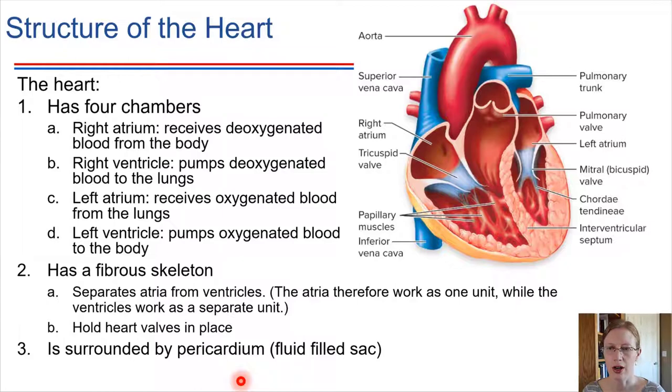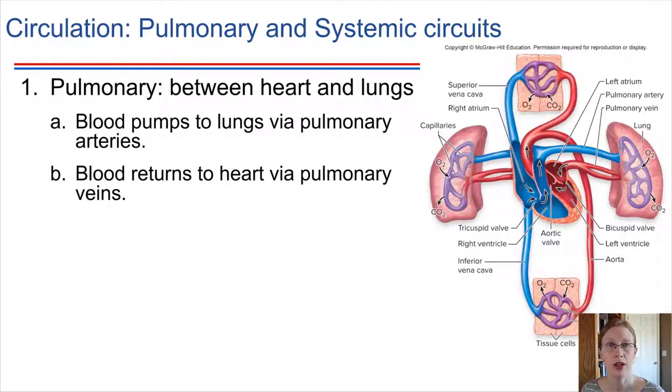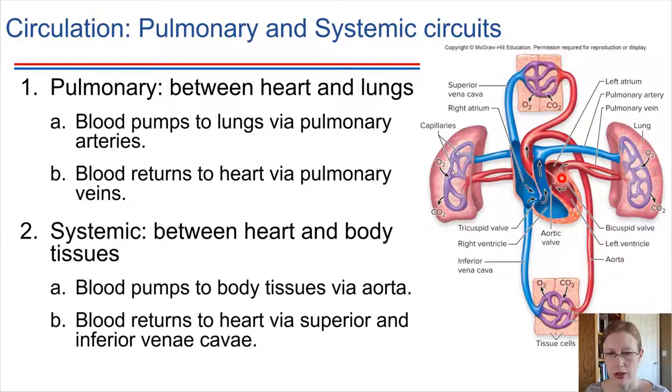As blood flows through the heart, there are two major circuits it will take. Blood that comes in from the body has been used — the oxygen has been used up — and it needs to be sent to the lungs to become oxygenated. One circuit is called the pulmonary circuit, between the heart and the lungs, where blood gets sent out to become oxygenated and lose carbon dioxide, then comes back to the heart. After that, blood enters the systemic circuit, which includes all body tissues. Oxygenated blood gets sent out to the body, oxygen is used, wastes are picked up, and the blood returns to the heart.